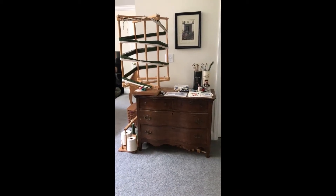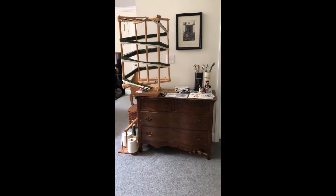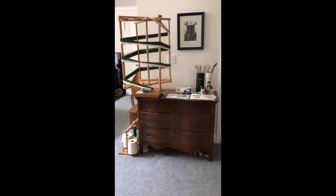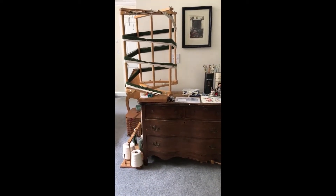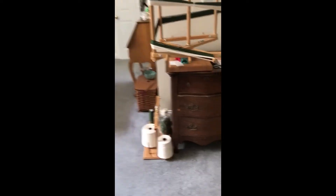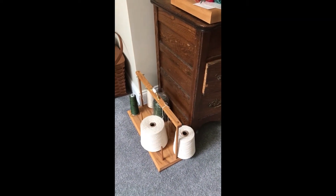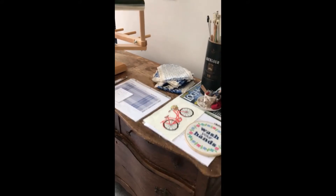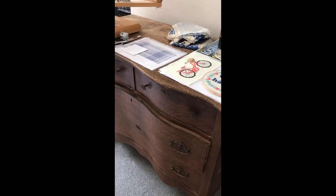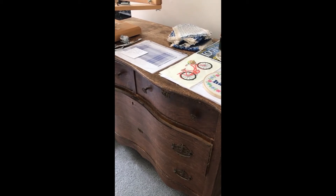So this here we have a very old dresser that serves dual purpose. It is my warp winding station. I have my warping reel down here and also my cone rack that my husband Don built for me. It's beautiful, isn't it? I also use this surface for taking photographs and for storage of paperwork, warp separators, and fabric samples.